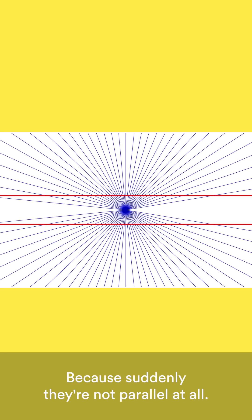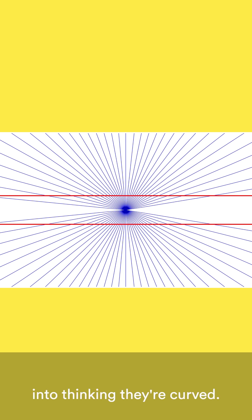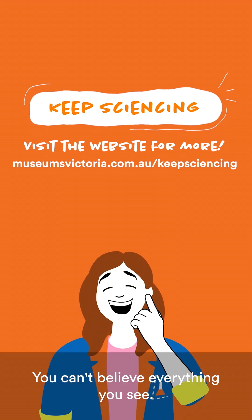Look again, because suddenly they're not parallel at all. Of course, we know the lines are actually straight, but the background pattern tricks your brain into thinking they're curved. So it's true — you can't believe everything you see.